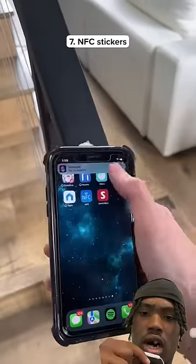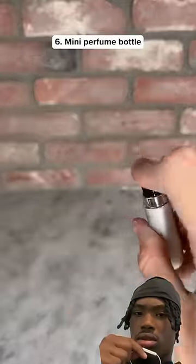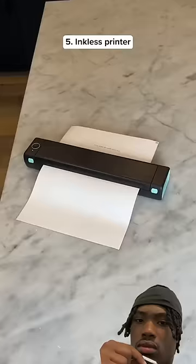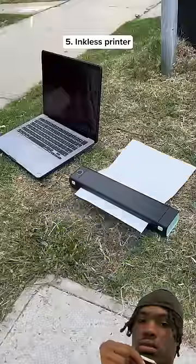These are NFC stickers that can share your Wi-Fi — we're not gonna talk about the spider. This gadget holds up to 70 sprays of cologne and it's super easy to fill up. This is a wireless thermal printer that doesn't need any ink so you can print documents from anywhere.